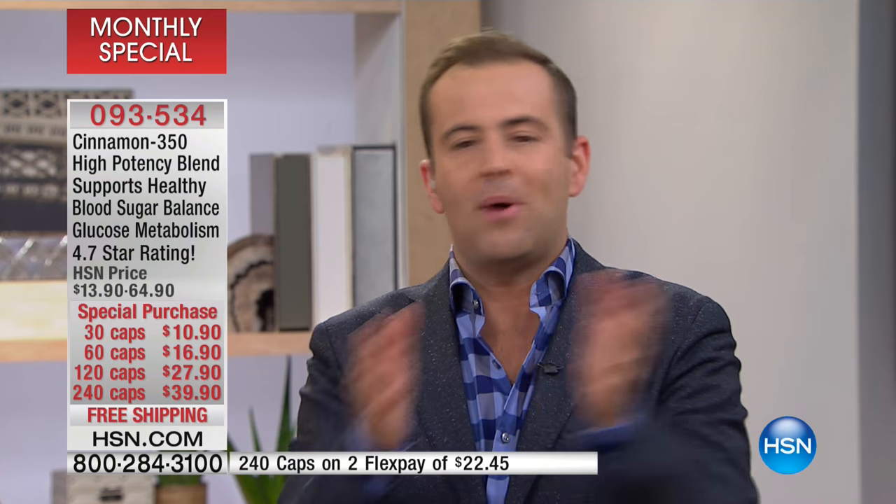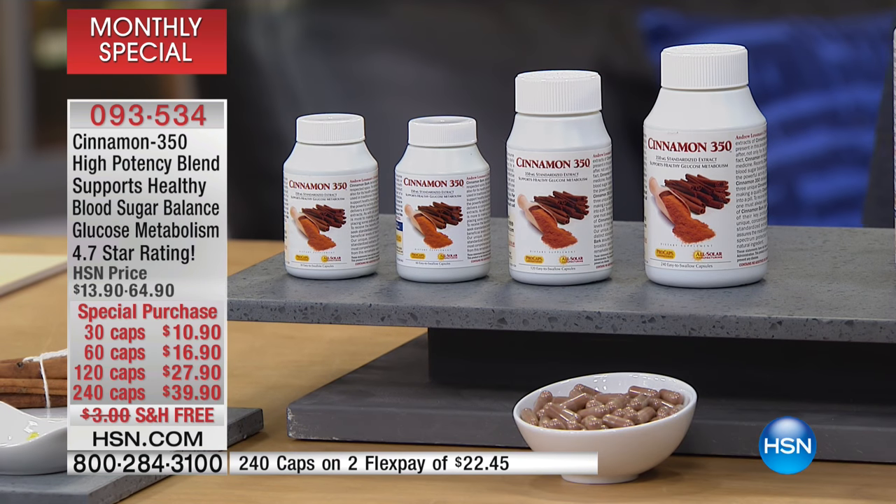What we've decided to do is to create a more stable programming situation. So every month we will do one wellness break, and every month that wellness break will be featured around Andrew's monthly special. A monthly special means Andrew is offering best pricing, or certainly some of the best pricing that exists, and incredible flex pays, and free shipping and handling.